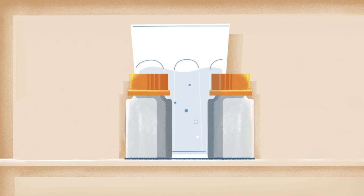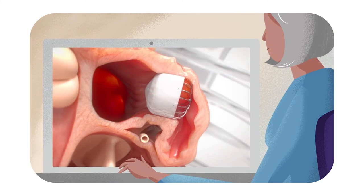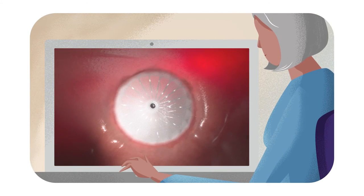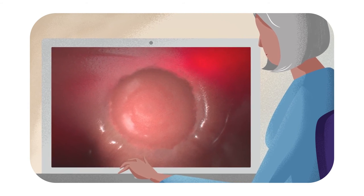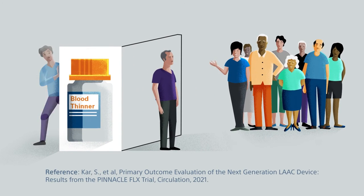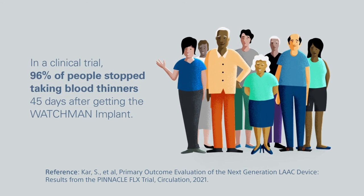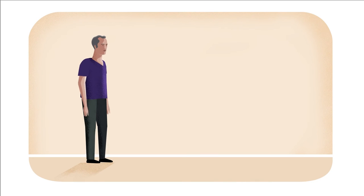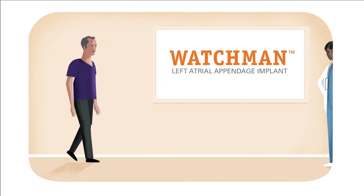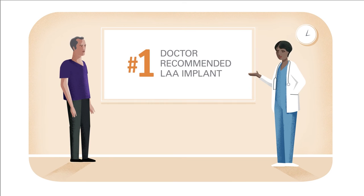After the procedure, your doctor will prescribe you a choice of either anti-platelets or blood thinners. During that time, your own heart tissue grows over the Watchman Implant to form a barrier against blood clots until your left atrial appendage is permanently sealed off. Many people may be able to stop taking blood thinners immediately after the procedure, and in a clinical trial, 96% of people were able to stop after just 45 days. Make sure you talk to your doctor to understand the right medication for you. The Watchman Implant is the number one doctor-recommended left atrial appendage implant, and it can be a life-changing alternative to the daily use of blood thinners and the bleeding risks that come with them.